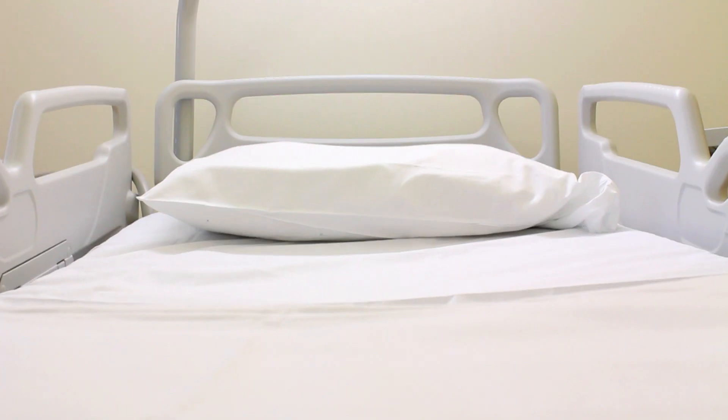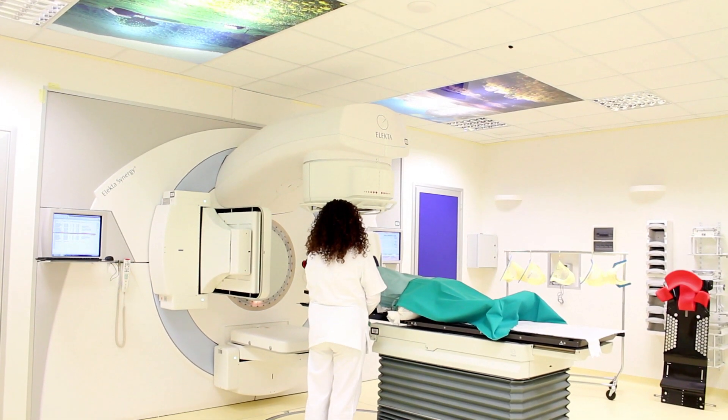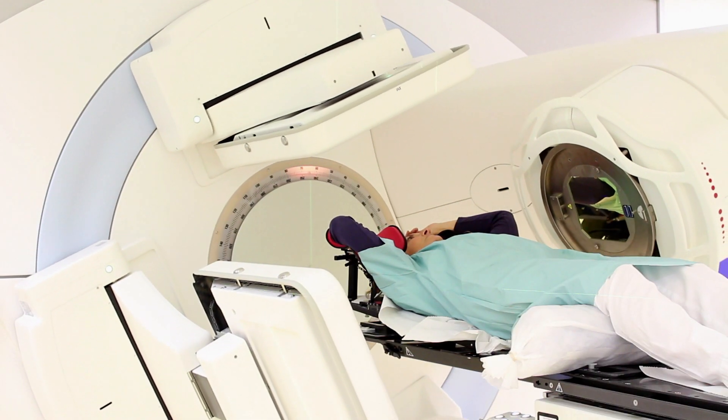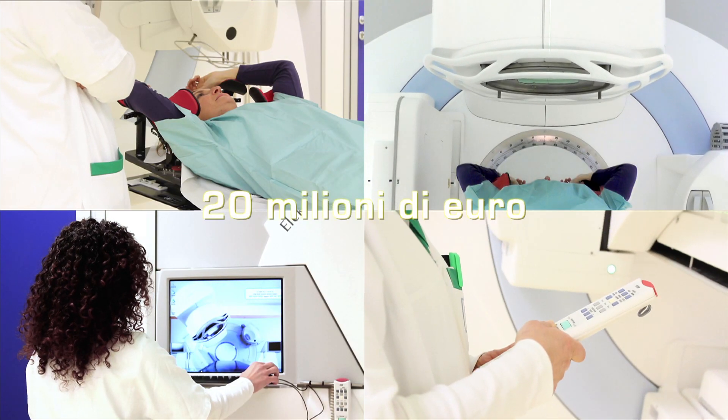Questo è il comfort offerto al paziente nel periodo di permanenza da noi. Il rinnovamento tecnologico è stato reso possibile dal contributo della Fondazione Cassa di Risparmio di Biella, che ha partecipato con una spesa di 20 milioni di euro.